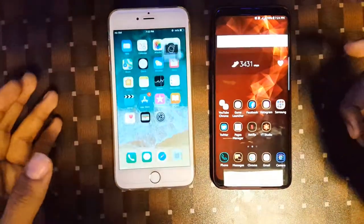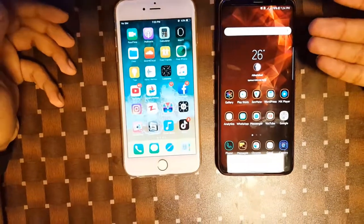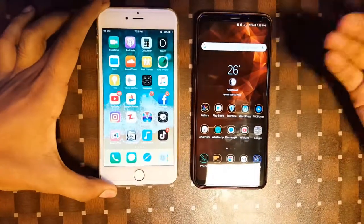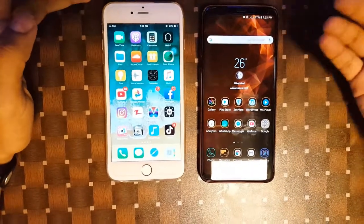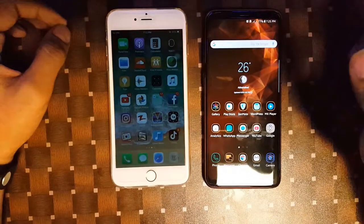That is it guys, this was my first video on this channel. I will be coming up with amazing tech videos and I request you all to kindly subscribe to my channel and like this video. In the future you will be seeing great and interesting speed comparisons between some of the greatest and oldest smartphones. Goodbye, have a nice day!